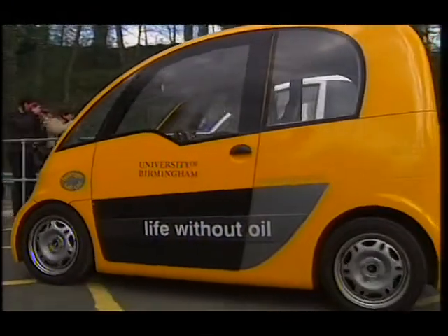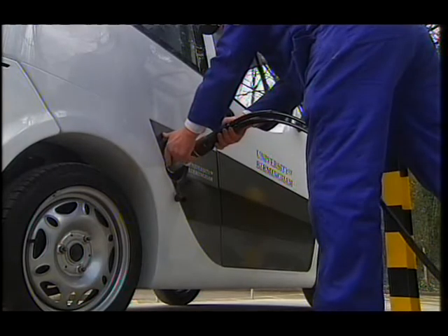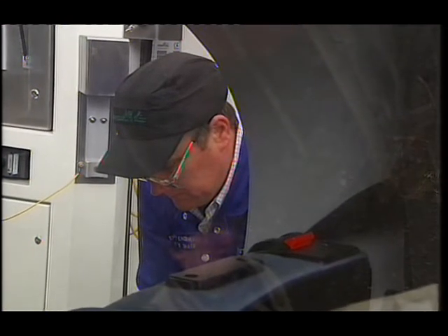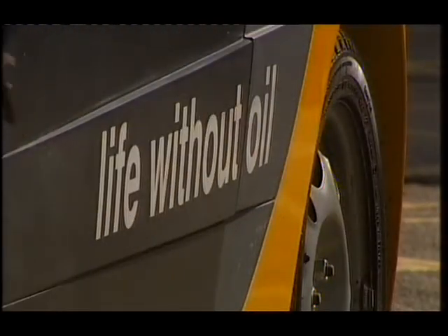There'd be no point in switching to hydrogen if the gas is made using fossil fuels. And right now, most of it is from natural gas, heated with steam through a catalyst. Even so, scientists have found cars running on gas-derived hydrogen still emit up to 30% less CO2 per kilometre than petrol or diesel cars.